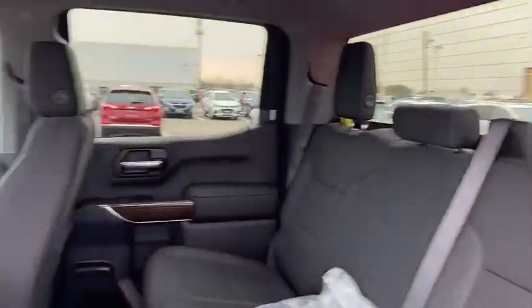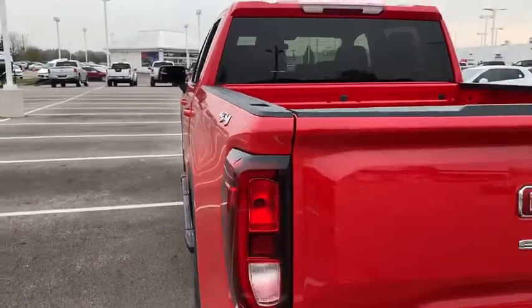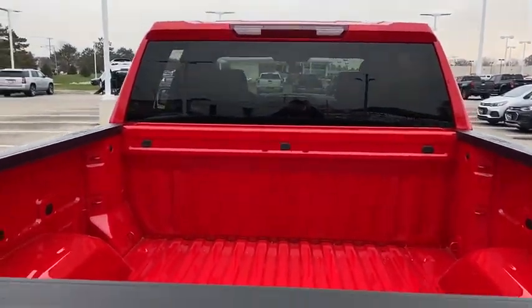Electronic stability control, power door locks, power windows, compass, heated steering wheel, dual zone climate control, panic alarm, brake assist, remote keyless entry, overhead console.